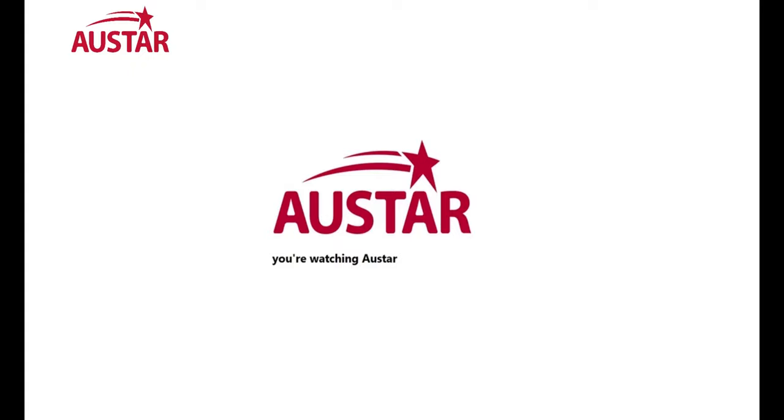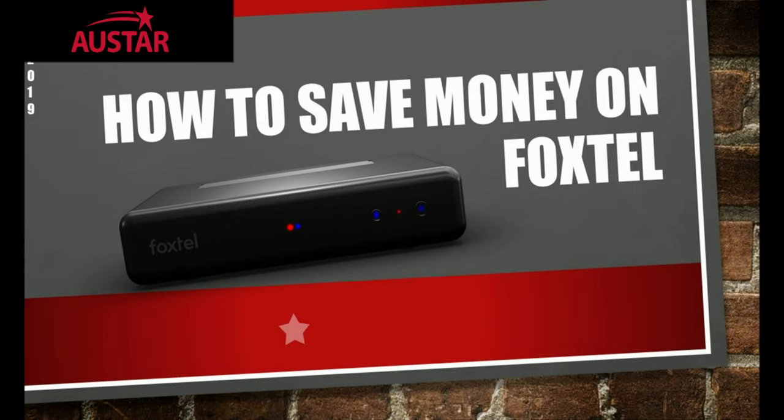You're watching OZSTAR! OZSTAR is happy to announce this video is compatible with Dolby Atmos. In this week's video we're going to be telling you a few ways that you can save money on Foxtel, starting with what you are subscribed to.